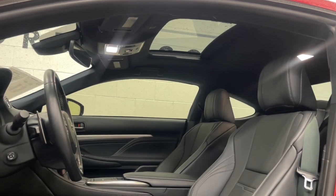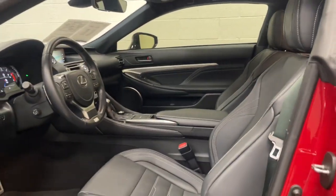Be excited about the drive when you're at the wheel of this exquisite RC. Come in for a road test.